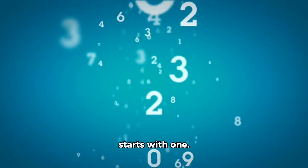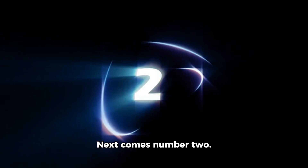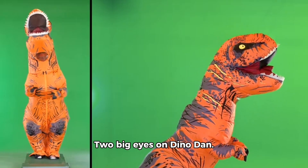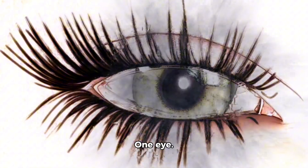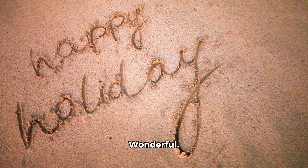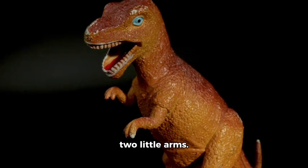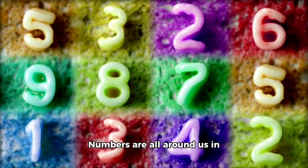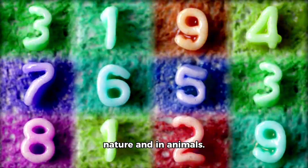Every big number starts with 1. Next comes number 2. 2 means we have a pair. 2 big eyes on Dino Dan. Let us count. 1 eye. 2 eyes. Can you point to your own 2 eyes? Wonderful. Dino Dan also has 2 little arms. Even though they are small they are still 2. Numbers are all around us in nature and in animals.